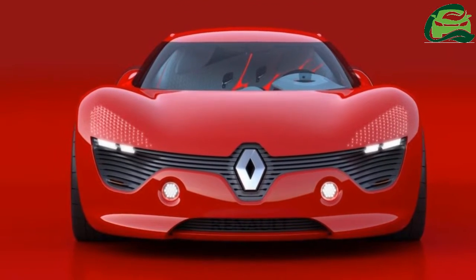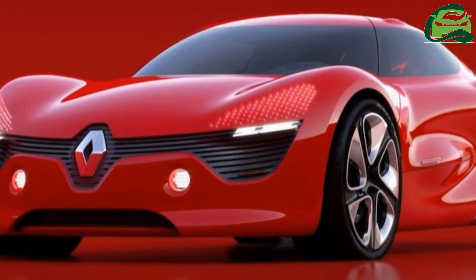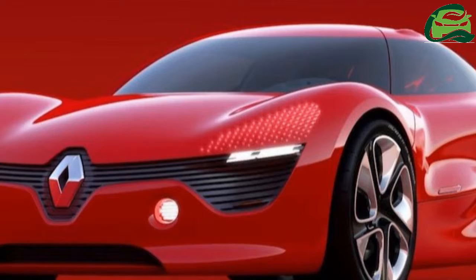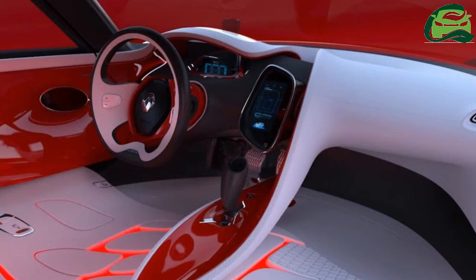356 mm ventilated disc brakes, front and rear, provide the stopping power. The electric motor gets its juice from a 24 kWh lithium-ion battery located behind the bench seat.